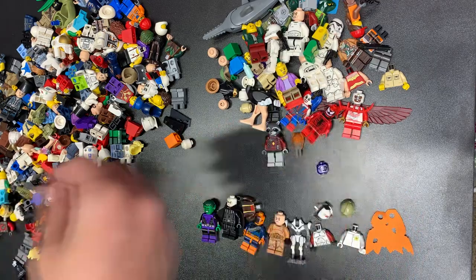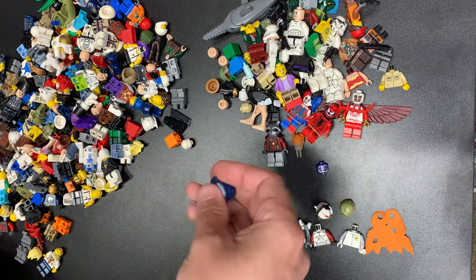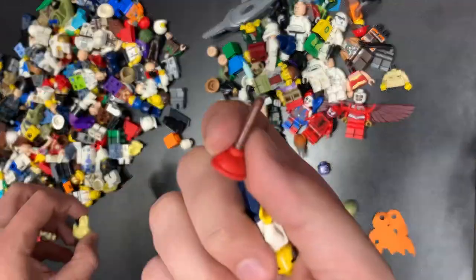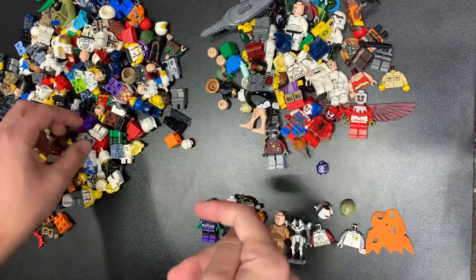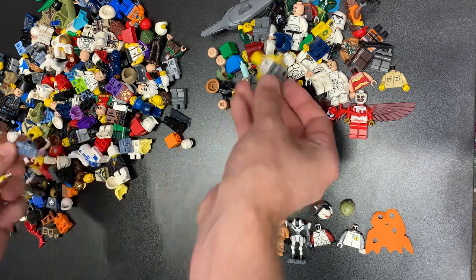Plo Koon — looks kind of cool though. Garmadon. Mighty Micro's Catwoman. Nothing there, nothing there. There's a plunger. This bag not going so well as much as the last one did, but when you divide them into bags unknowingly you can't just separate it out.